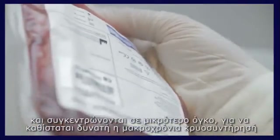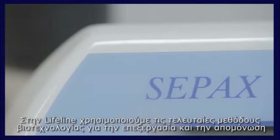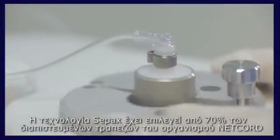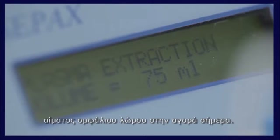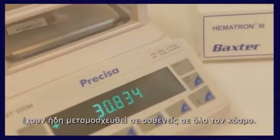Once they arrive at our laboratory, the cord blood cells are isolated into a small concentrated portion to enable proper long-term cryopreservation in accordance with international standards, regulations, and guidelines. At Lifeline, we deploy the latest biotechnology to process and isolate the cord blood stem cells using the fully automated Biosafe SAPAX technology. SAPAX has been chosen by over 70% of the NetCord organization accredited banks — including the leading public cord blood banks around the world — and is the most widely used separation method on the market today.